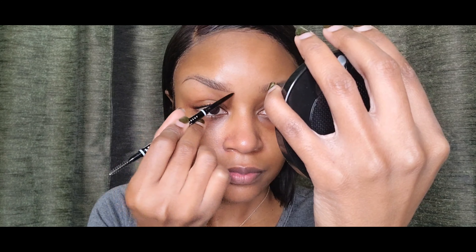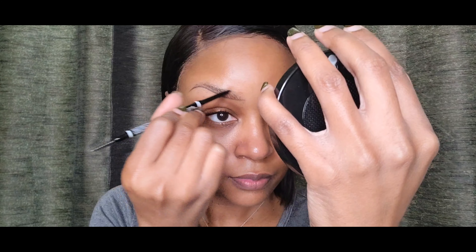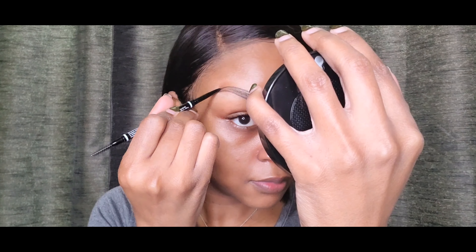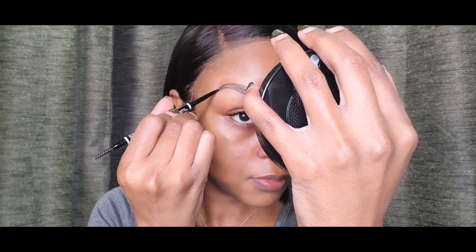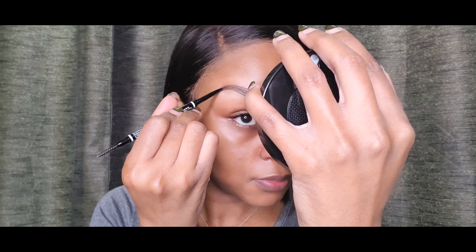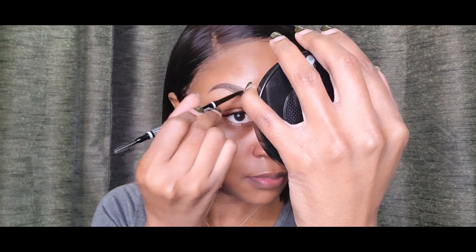I'm just extending the line to where I want it, and I'm going to go on the top here and trace along there as well. I did go a little above where my brow starts on the top because I cut them — accidentally — but now I like it that way.